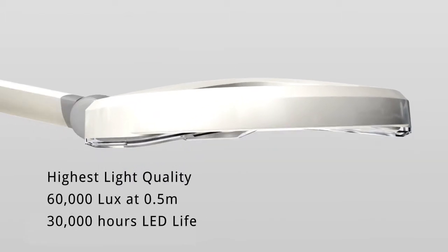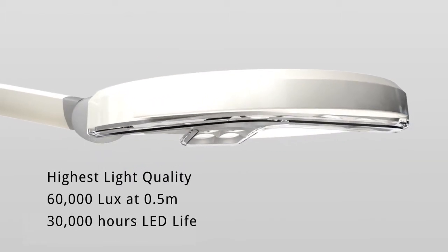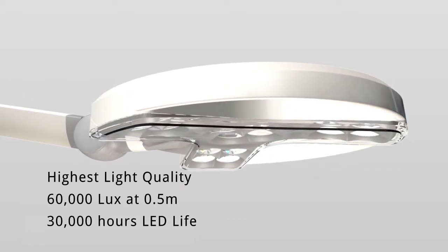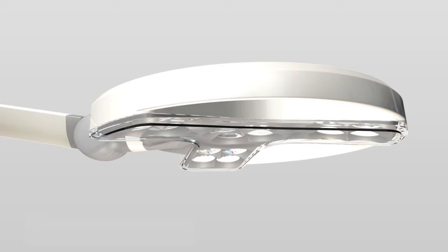The CLED23 emits 60,000 lux of intense bright light at 0.5 metres, providing a pool of clear light during procedures. Sixteen powerful and long lasting LEDs provide 30,000 hours of maintenance free lighting whilst using minimal power consumption.